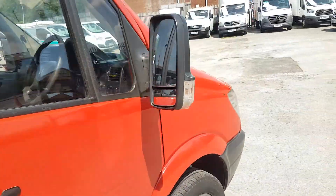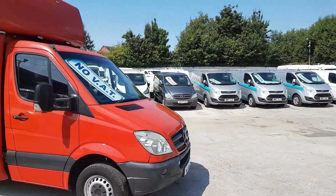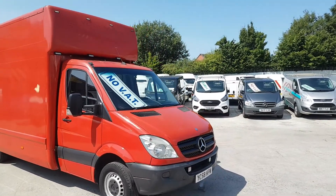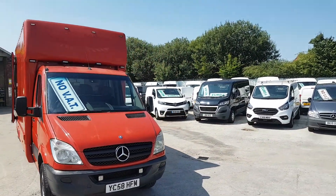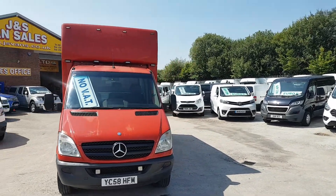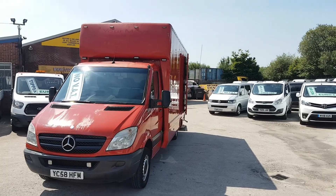232,000 miles. Lots of receipts and service records showing what's been spent on it — it's had recent injectors and a service. It does smoke a bit when you're driving, and a little bit there when it's just on tick over.